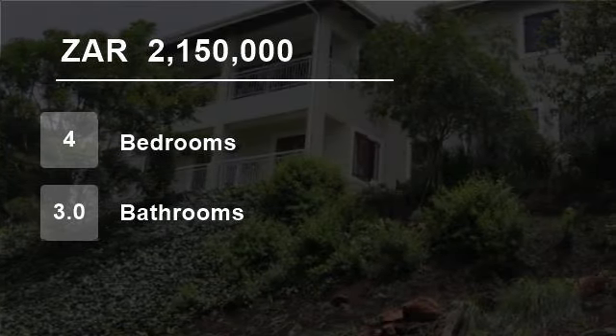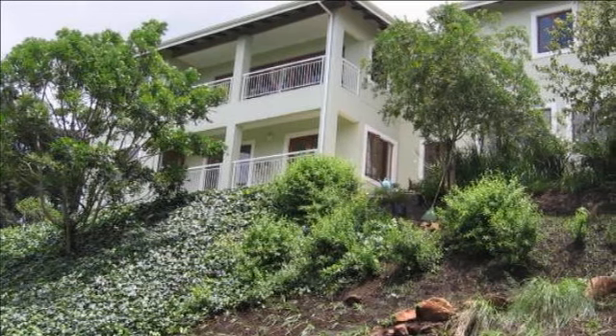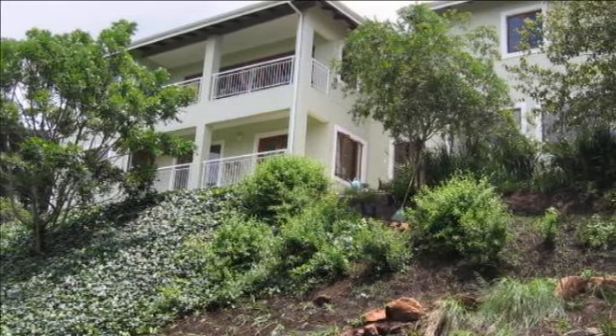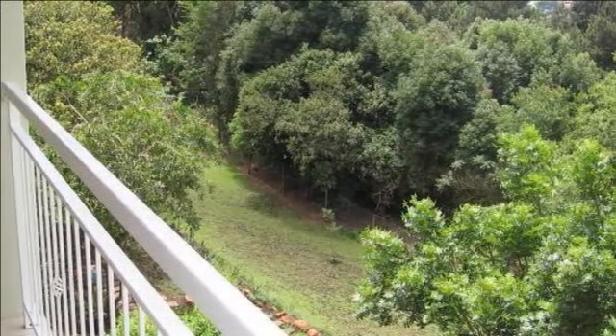Welcome to this four-bedroom house for sale in Hillcrest Office Park, 2 Old Main Road, Hillcrest 3,650, South Africa, for 2,150,000 rand.